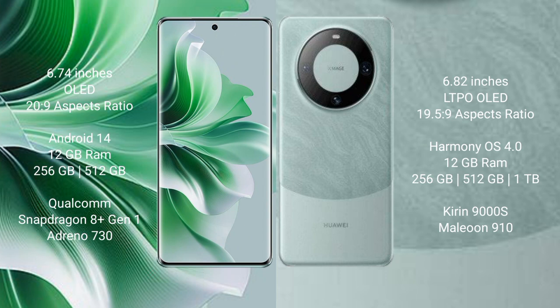Oppo Reno 11 Pro runs on the Android 14 operating system. Huawei Mate 60 Pro runs on the HarmonyOS operating system. Oppo Reno 11 Pro comes with 12GB RAM and 256GB or 512GB internal storage, Qualcomm Snapdragon 8 Gen 1 processor and GPU Adreno 730. Huawei Mate 60 Pro comes with 12GB RAM and 256GB, 512GB, or 1TB internal storage, Kirin 9000H processor and GPU 900 Ace.